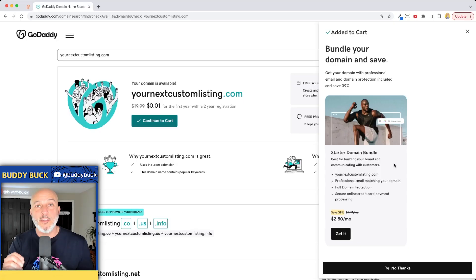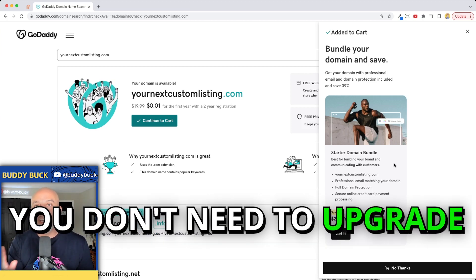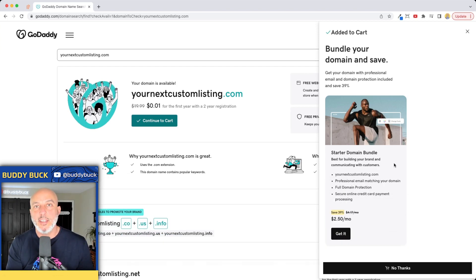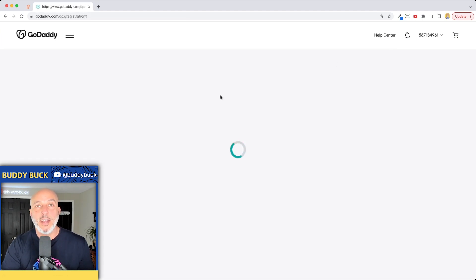GoDaddy is the king and queen of upselling. They're going to maybe tick some boxes on the way to checkout, so just pay attention. Read through it really quick — you don't need to upgrade, you don't need enhanced security. Just buy the custom domain, so hit 'No Thanks' and then go ahead and hit 'Continue to Cart' and checkout.